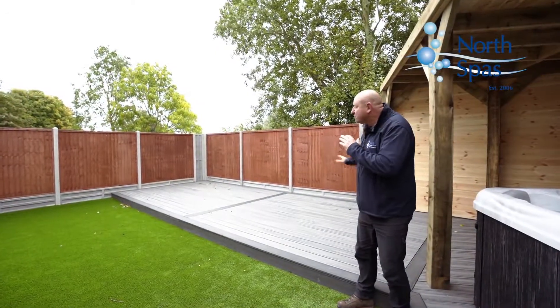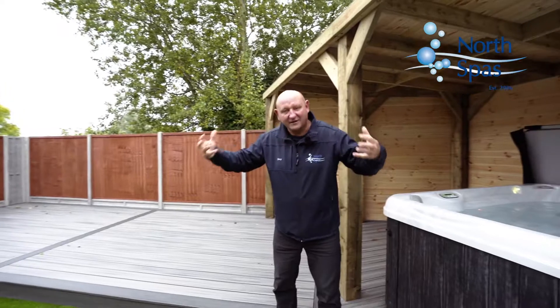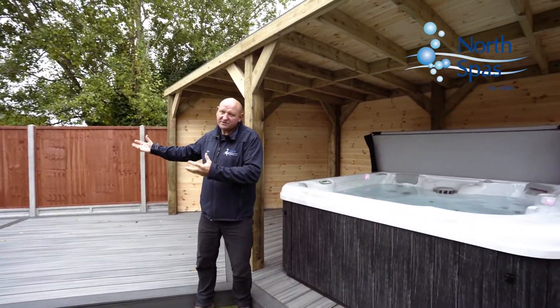The area is really more usable now for things like dining chairs, the outdoor type of furniture, the outdoor living, barbecues, etc.